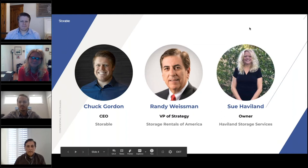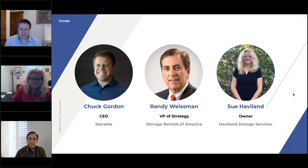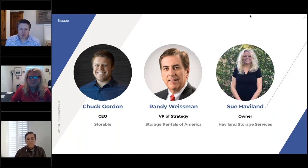Without further ado, today's panel will be moderated by Chuck Gordon, the CEO of Storable. Chuck, take it away. Hello, everyone. Glad to see you all again for the last webinar of this series. I'm excited to have Sue Havilland, owner of Havilland Storage Services, and Randy Weissman, VP of Strategy at SROA. Before we get into specific topics, I just want to check in generally — how do you feel things are going out there in the market, now that we're well into Q4, in terms of rental volumes and operating in this environment? Sue, why don't we start with you?